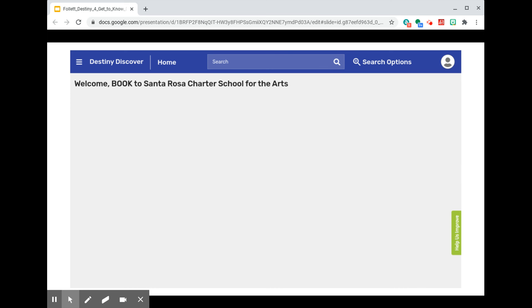Here is what the welcome page looks like in Destiny Discover. In the bar at top, you can input your search and then just hit the magnifying glass to proceed, or you can click on Search Options to limit results for your search term by keyword, title, author, subject, series, or other options.